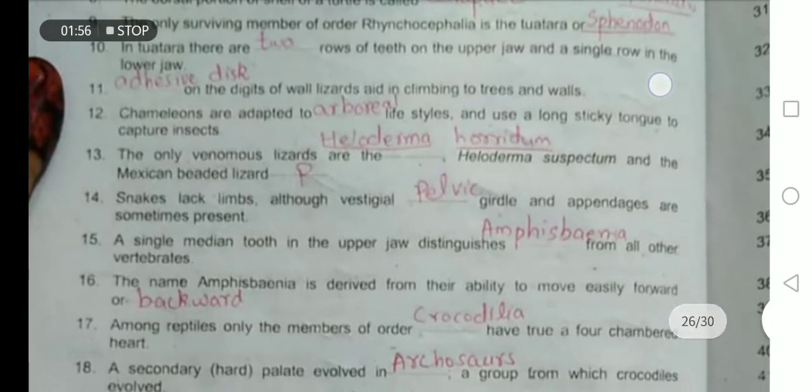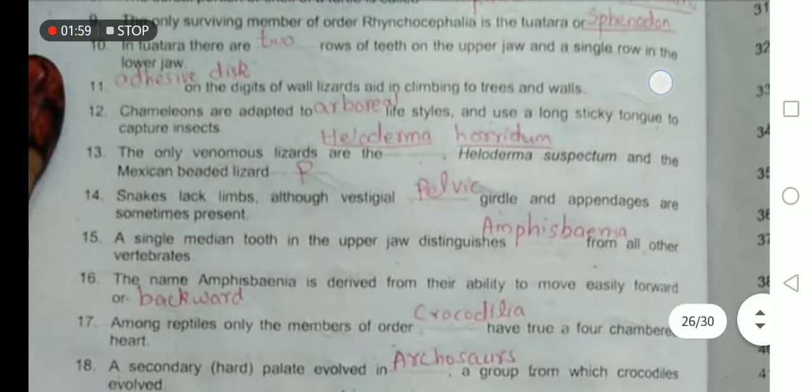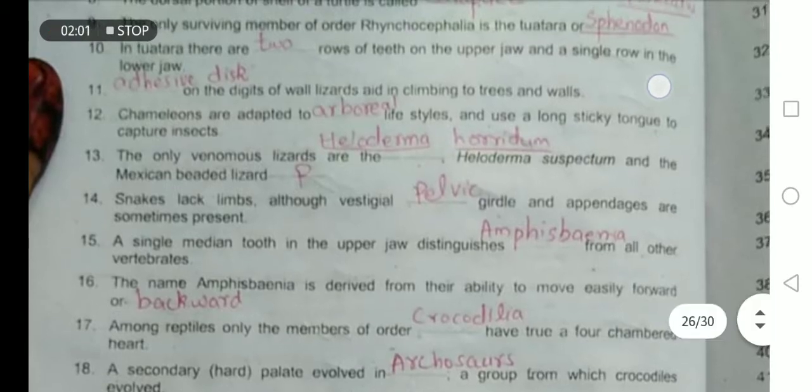Snakes lack limbs, although vestigial pelvic girdle and appendages are sometimes present.